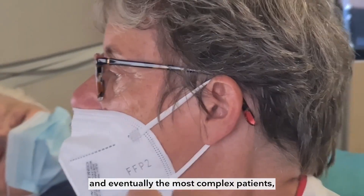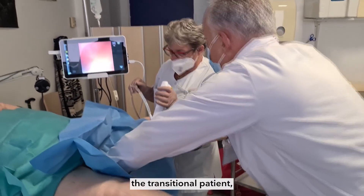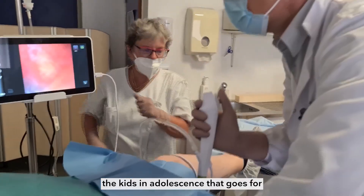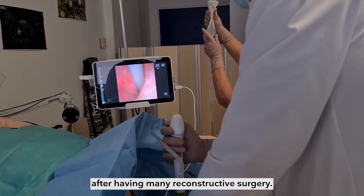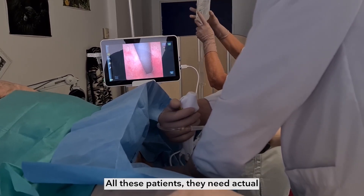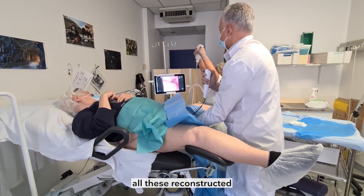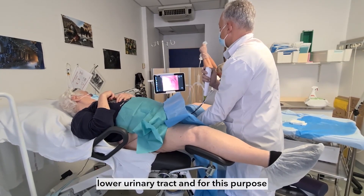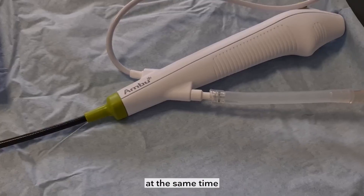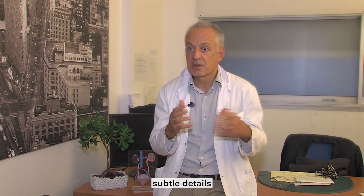And eventually the most complex patients — the neurogenic bladder, the transitional patient, the kids and adolescents that transition to adult urology after having many reconstructive surgeries. All these patients need actual follow-up of all their reconstructed lower urinary tract. For this purpose, nothing is better than combining at the same time functional assessment and all the anatomical details.